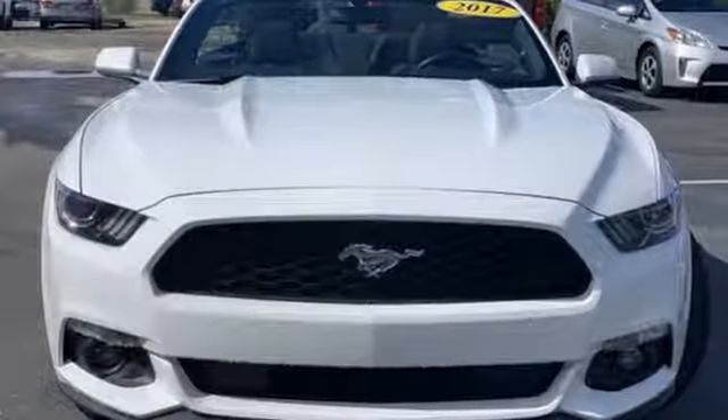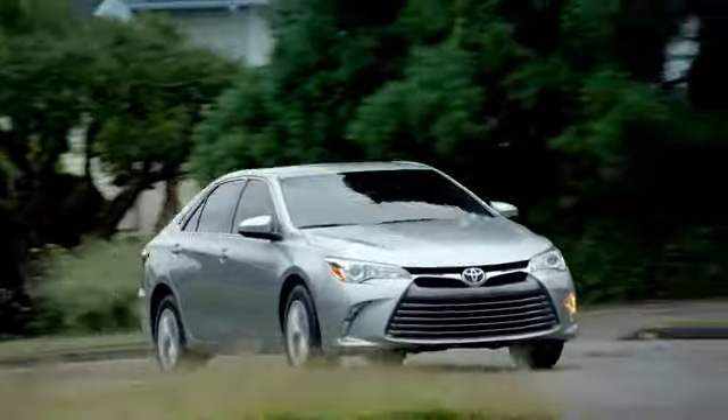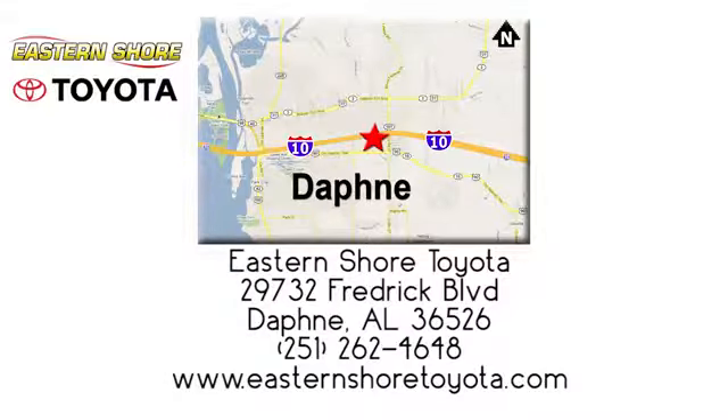If you've been waiting for the perfect time for a test drive, the time is now. Experience it today. Put your mind at ease when you purchase a new, used, or certified pre-owned vehicle from Eastern Shore Toyota. Call, click, or stop in today. We're located at 29732 Frederick Boulevard in Daphne.